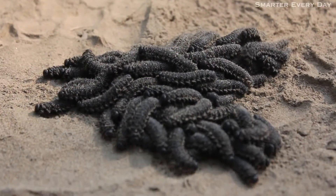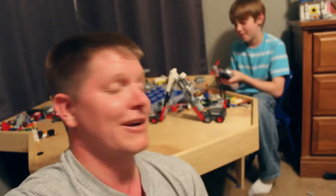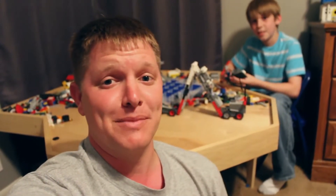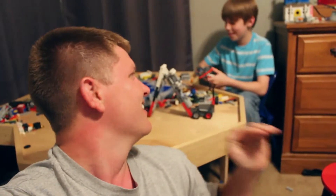Tactile communication, right? So thank you for learning about caterpillars with us, and thank you to you, Caleb, for playing with Legos with me. And now I will earn your subscription by walking across Legos barefoot. Hope that goes well. We're good? We're square? Have a good one. You get smarter every day.